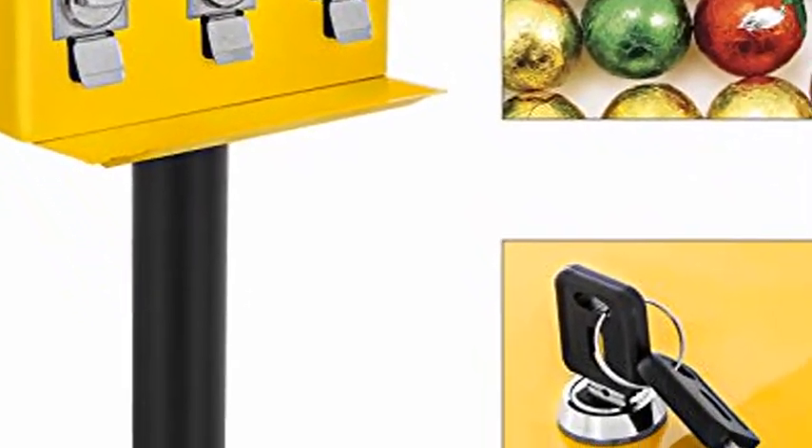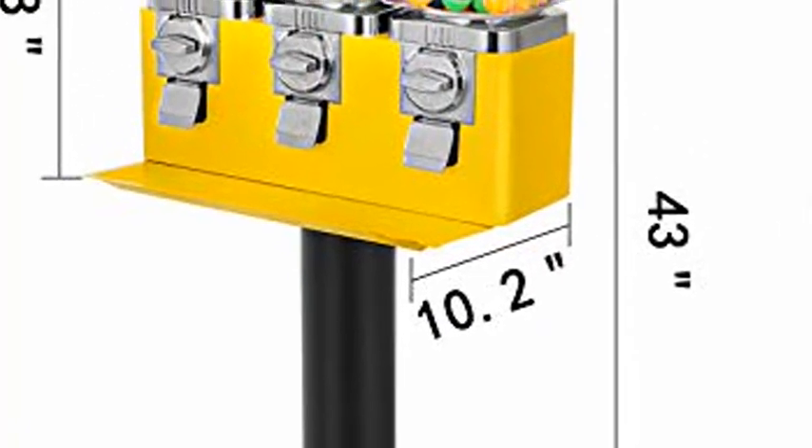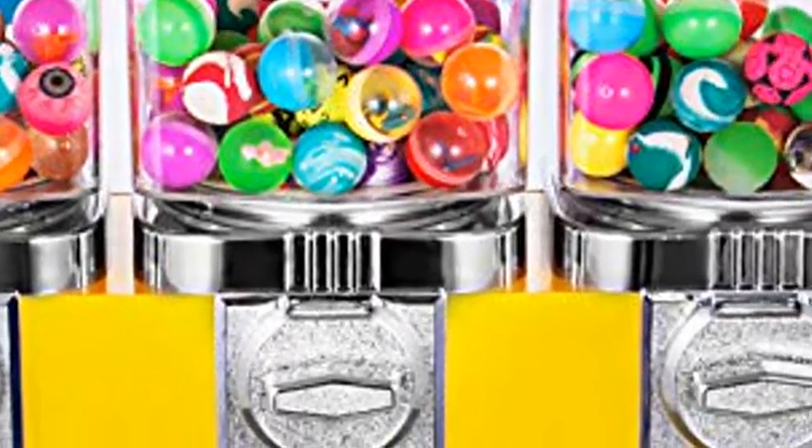BBENLEM Triple Head Candy Vending Machine, 1-Inch Gumball Vending Machine, Commercial Gumball Vending Machine with Stand and Adjustable Candy Outlet Size, Candy Vending Machine for Home, Gaming Stores.